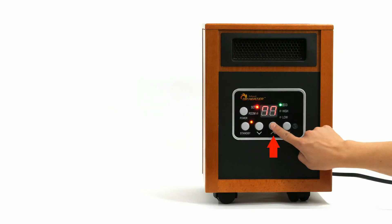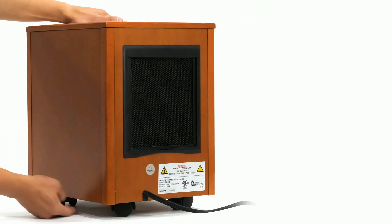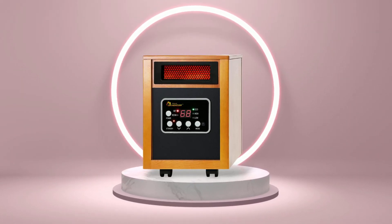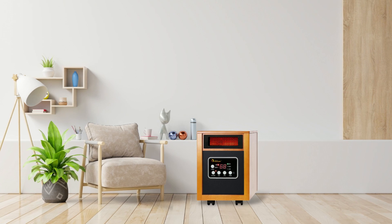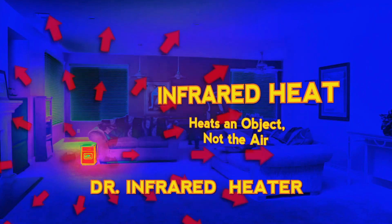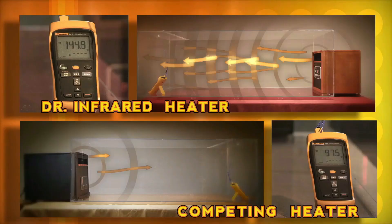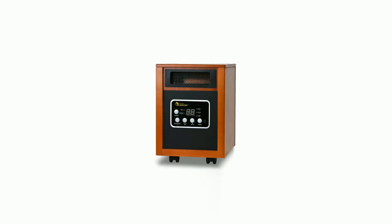Additionally, an electronic thermostat helps keep consistent temperatures in your rooms, while an overheating protection feature keeps safety at top priority. Its tip-over switch automatically shuts off if it tips over, ensuring no accidents occur while using this device. If you're looking for an efficient yet economical way to keep warm during winter months, then the Dr. Infrared Heater portable space heater is worth considering. Its powerful 1,500 watt output combined with convenient features make it easy to use, and with its low noise level and overheating protection features, there's no need to worry about any potential hazards.